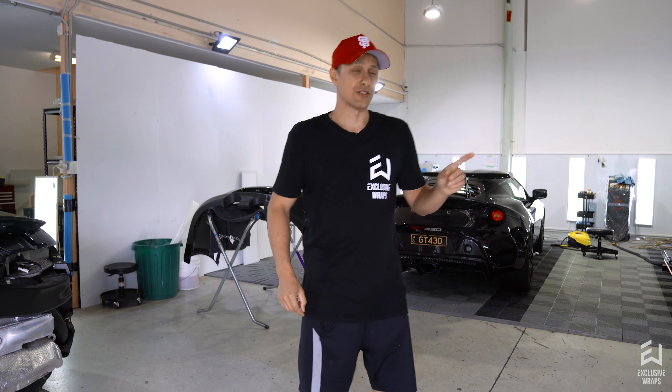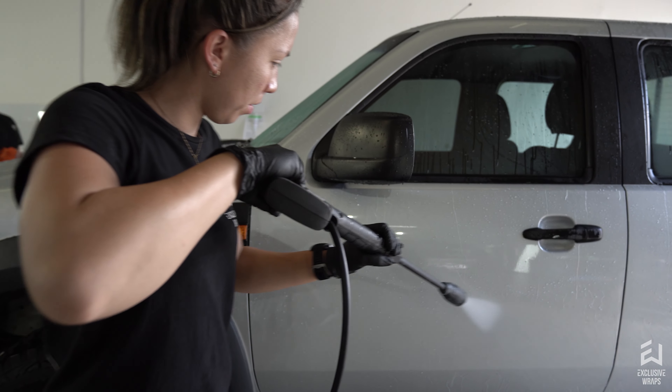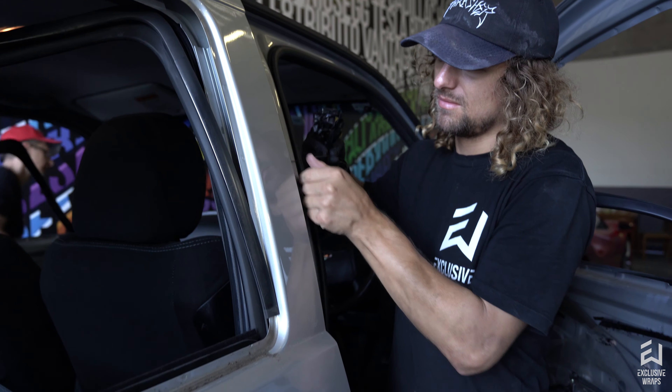Over here to my left, we've got this Ford Ranger. This one's coming in for a full wrap in satin black, and it's also getting some printed graphics. This is for a company called Sensium, so we'll have the finished product up probably next week.